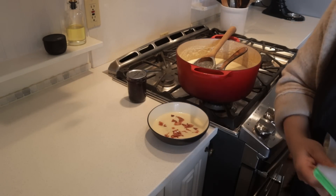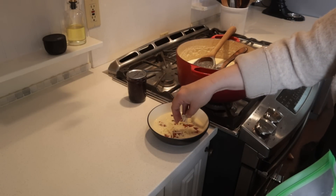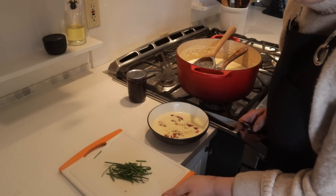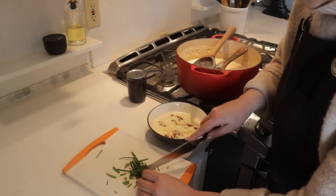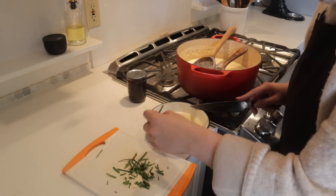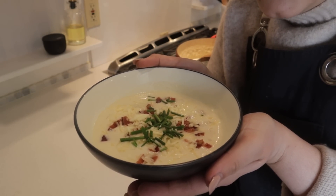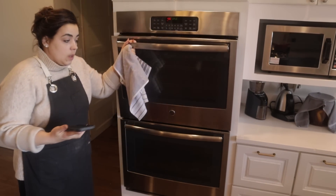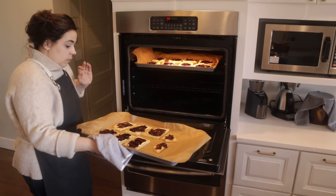I just gave my chives a wash, so I'm going to slice them up nice and thin and top that on our soup — look how yummy that looks! Before we can taste the soup, I need to rotate the danishes. Oh my goodness, they are popping, which is great.